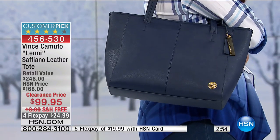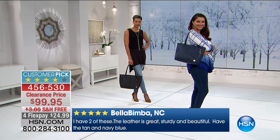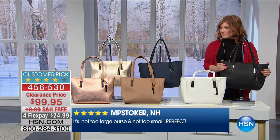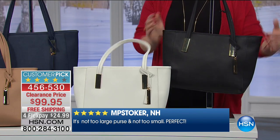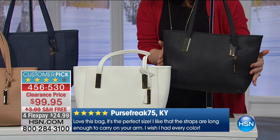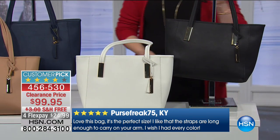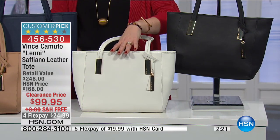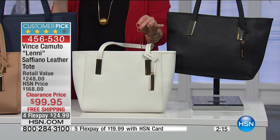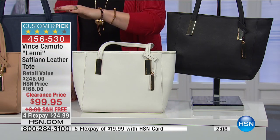Is that the navy or black? That's the navy - it's a really deep navy. Really sharp looking. So that is going to be your navy, which we're just calling blue. We'll start down here - this is your classic black, beautiful hardware, nice drop on the handle. The strap drop is nine inches in the length, 13 inches in the length of the handbag, four and a half inches in the width, and 11 inches in the height. Then we have it in your snow white - it's a subdued snow creamy white.